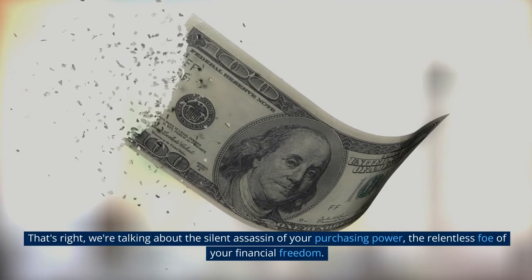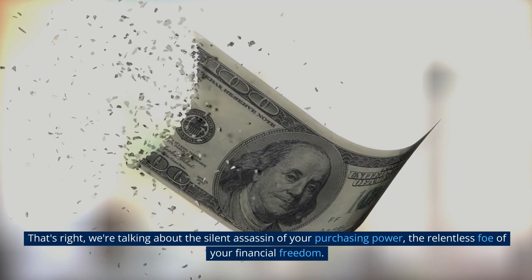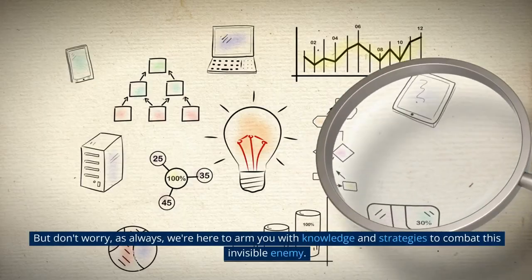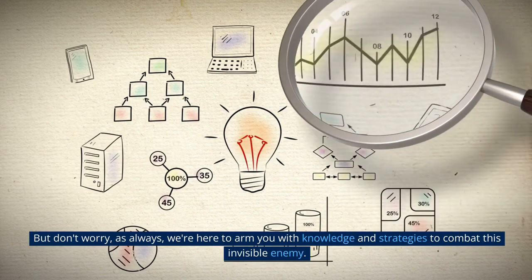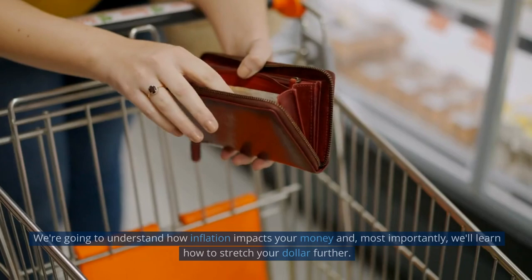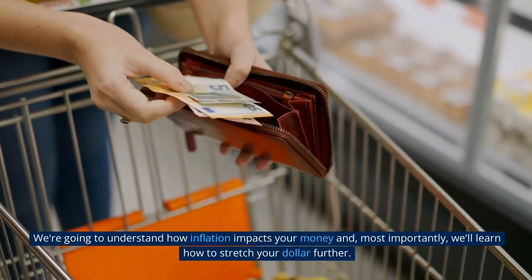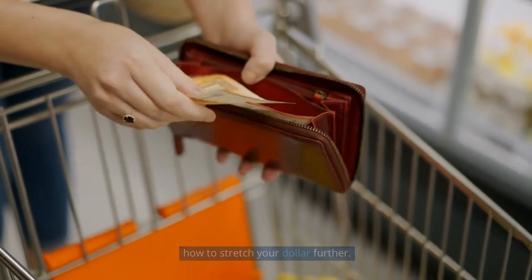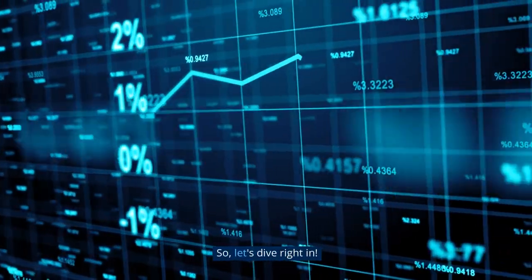That's right, we're talking about the silent assassin of your purchasing power, the relentless foe of your financial freedom. But don't worry — as always, we're here to arm you with knowledge and strategies to combat this invisible enemy. We're going to understand how inflation impacts your money and, most importantly, we'll learn how to stretch your dollar further. So, let's dive right in.